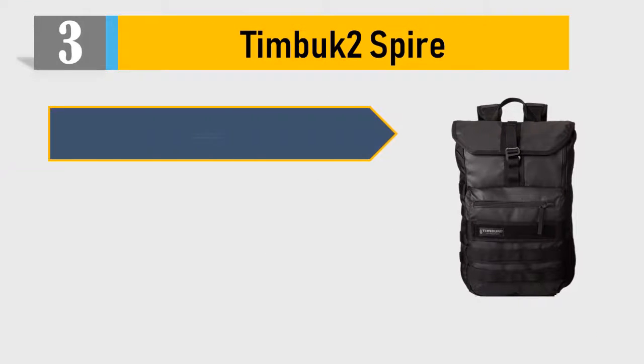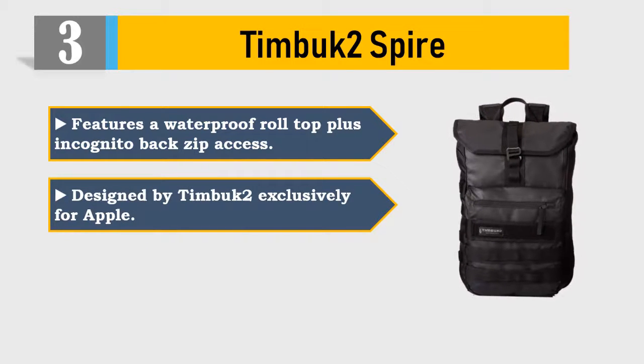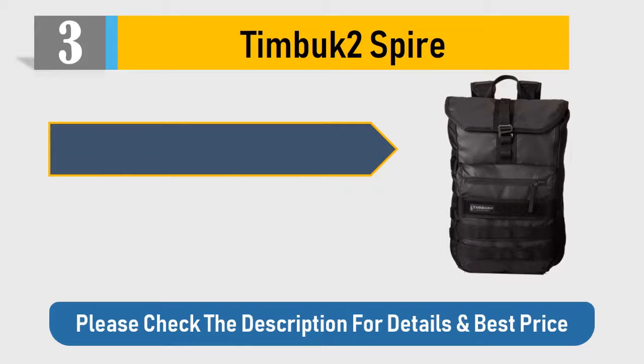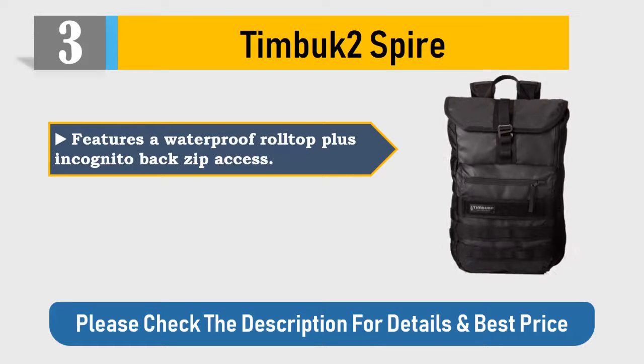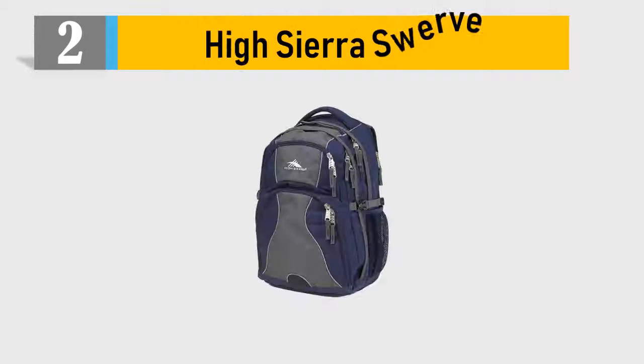Number 3: Timbuk2 Spire. Features a waterproof roll top plus incognito back zip access. Designed by Timbuk2 exclusively for Apple. Custom fit strap design for a truer, more comfortable fit. Features a ventilated back panel to give your back breathing room. Please check the description for details and best price.